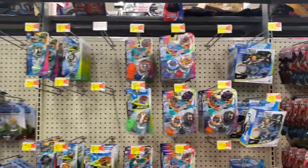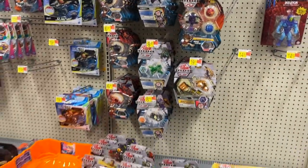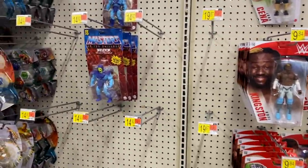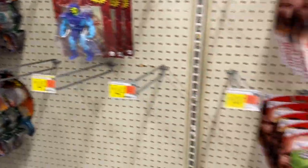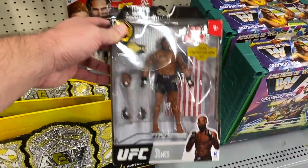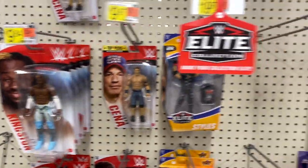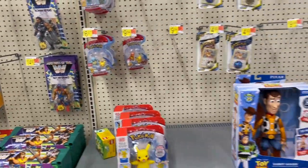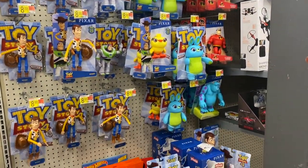Got all our Beyblade stuff. Got a few Masters of the Universe — all Skeletor. Got a random UFC John Jones figure. Let's walk over to this NECA section since the last Walmart we couldn't get to it.